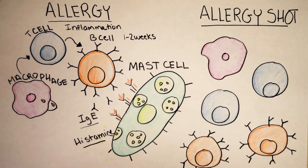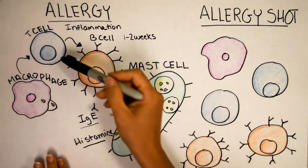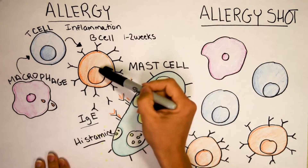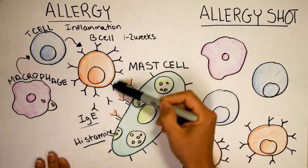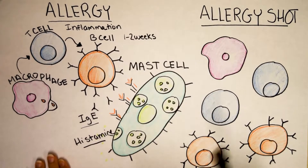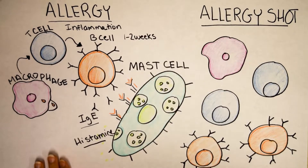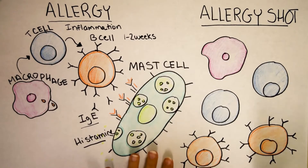Okay, so that's an allergy. Each and every time you would eat sesame, there would be more T cells, more B cells, more antibodies, and more mast cells wearing them — which is why each time you experience an allergy it can feel worse and worse. Histamine causes runny nose, itchy eyes, hives, potentially even the swelling of the throat during a severe type of allergy called anaphylaxis. Alright, recap's over. What you've been waiting for — how do allergy shots work?